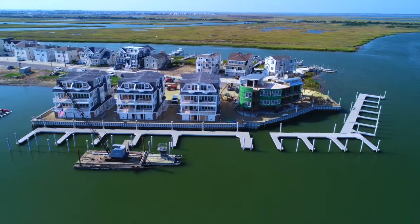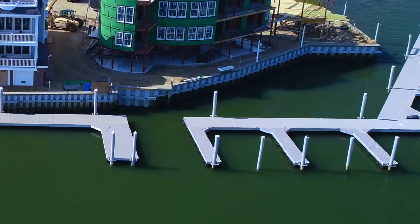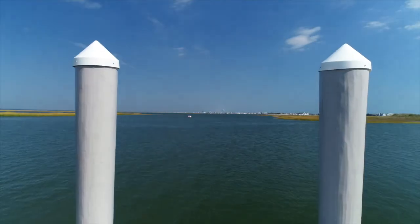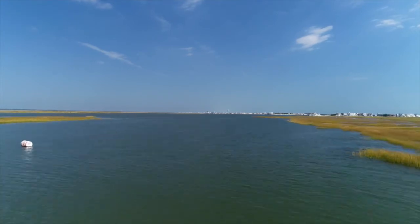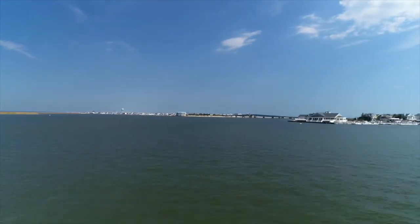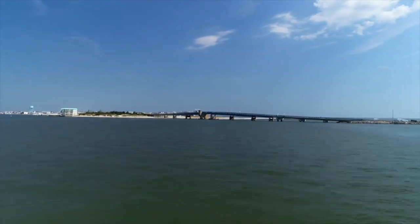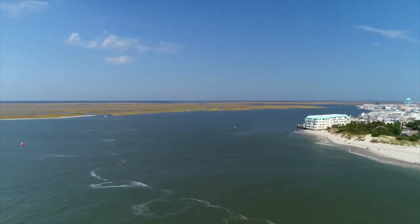Introducing the marina at Avalon Anchorage. Imagine your life here. Located at the end of the 21st Street Peninsula on the intercoastal waterway in Avalon, New Jersey. This magnificent site is one of the most picturesque big water locations in all of South Jersey.